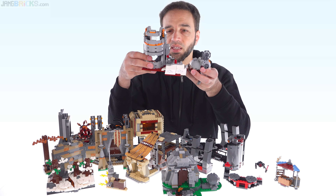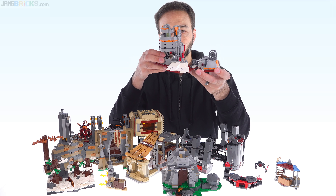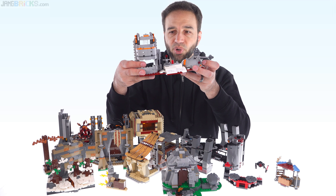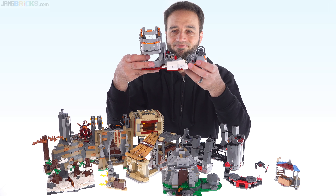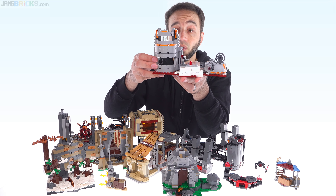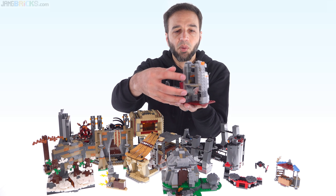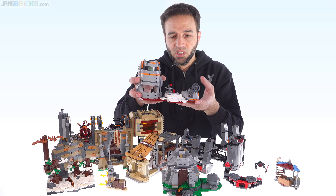Obviously this is the sequel trilogy equivalent of a Hoth base defense. I think a fair number of people liked Crait as a destination, but this as a structure from Lego — this little turret down on the ground — is not terrible. The shape and even the size works with the minifigs. You can put minifigs down here shooting out and at least one minifigure up top. Would have been nice to put a couple up there, but it works. I just wish this had been expanded out a lot more.